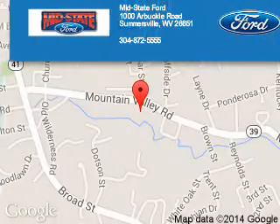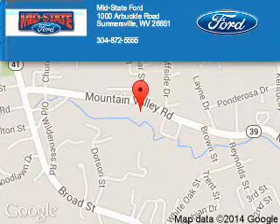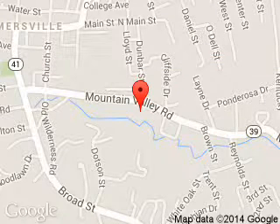Mid-state Ford is dedicated to doing everything possible to ensure that the experience you have selecting your next vehicle is a pleasant one. We are located at 1000 Arbuckle Road, Summersville, West Virginia, 26651.